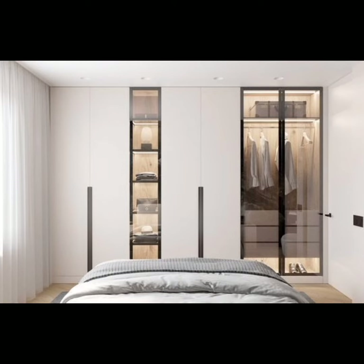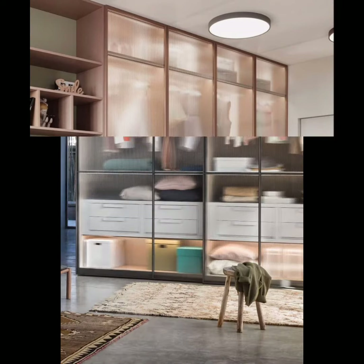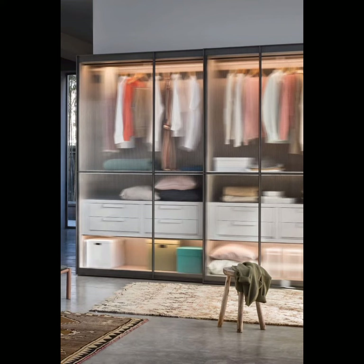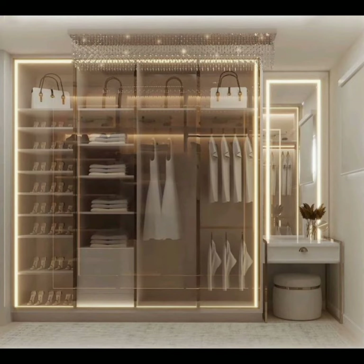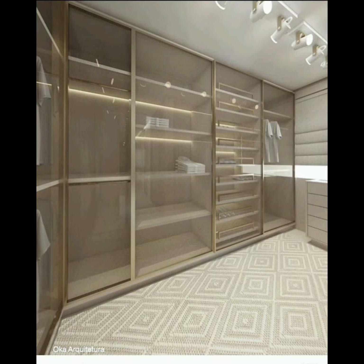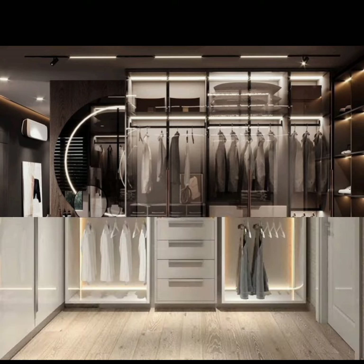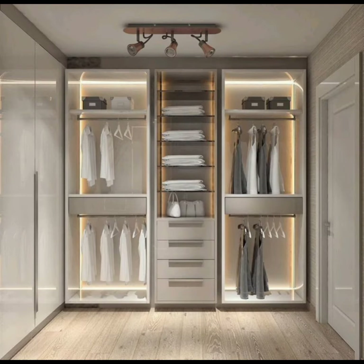Glass wardrobes provide the look you need and the style you crave without compromising on functionality. When choosing the latest wardrobe designs, glass wardrobes top the list for their aesthetic values — contemporary and stylish.